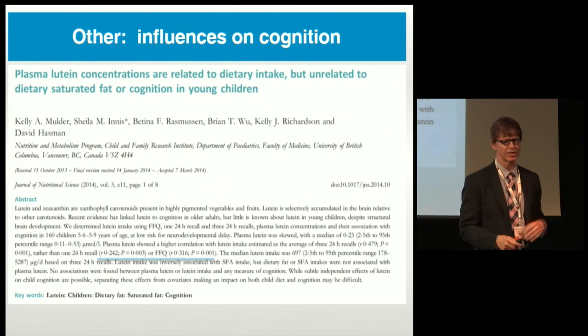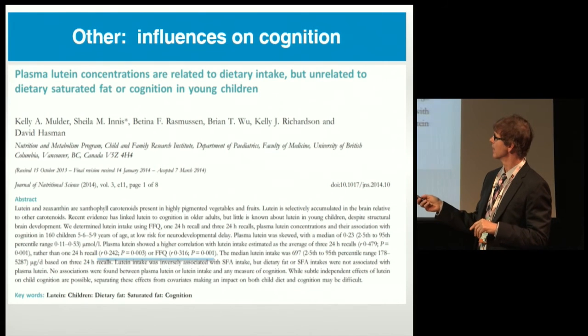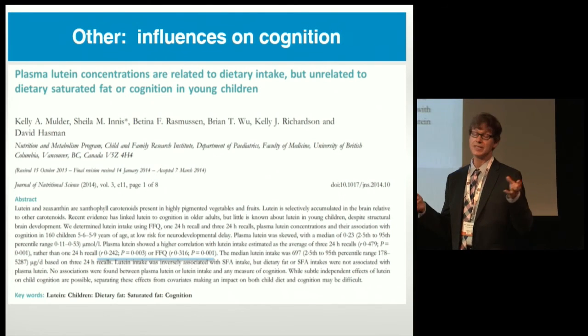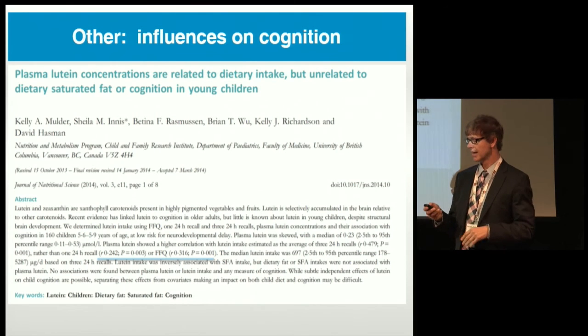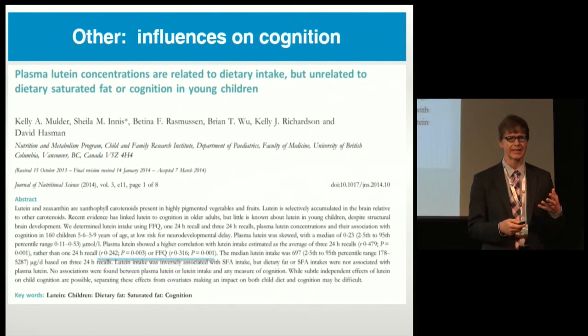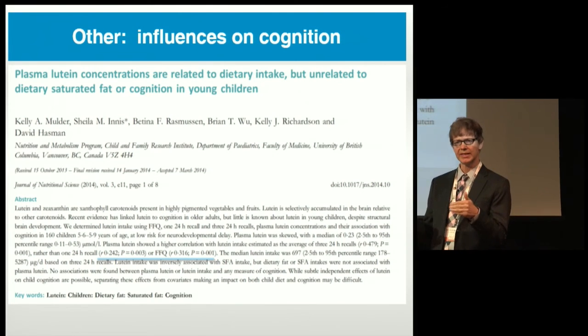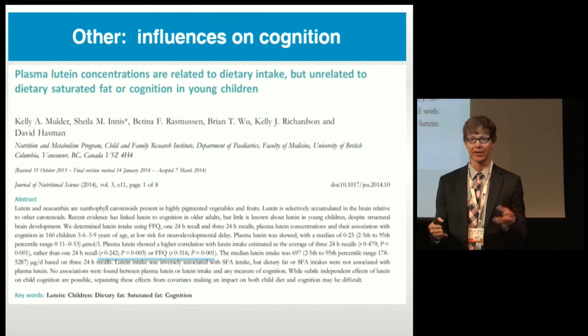There's been one study relating lutein to cognition in children — by Sheila Ennis's group — and they concluded that lutein as measured by plasma and diet had no effect on cognition. One complication is that dietary lutein predicted plasma lutein with correlations of only about 0.2 to 0.3 — meaning dietary lutein explained only about 10% of the variance in serum lutein. Even measuring lutein in children on two different days yields best correlations of about 0.6.